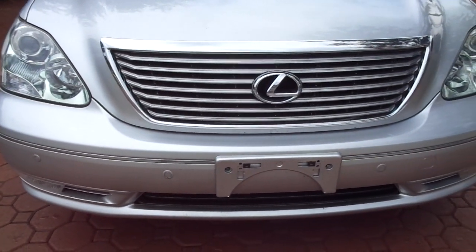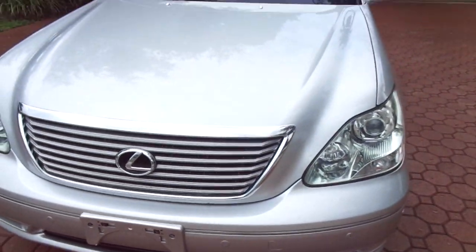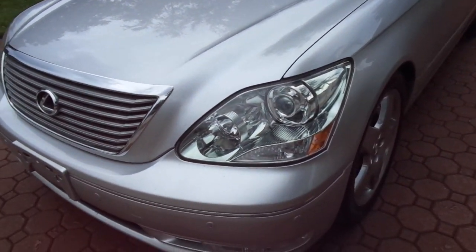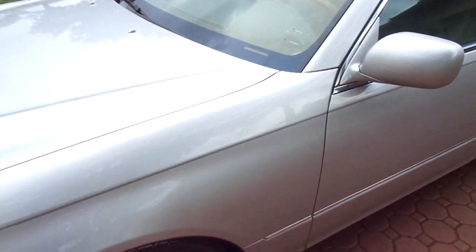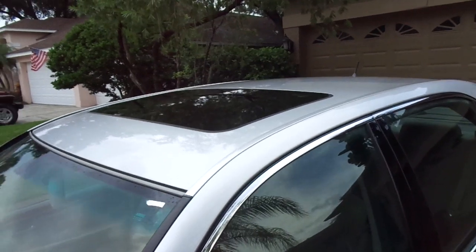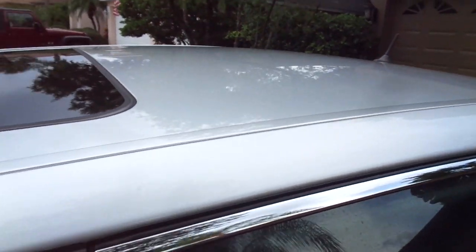It's got all the goodies: the navigation, the Mark Levinson stereo, the air conditioning seats as I mentioned. The tires have plenty of tread and it's got the nice big 18-inch alloy wheels that look fantastic. It's never been in an accident and looks to be all original factory paint that's still shining and looks like new.